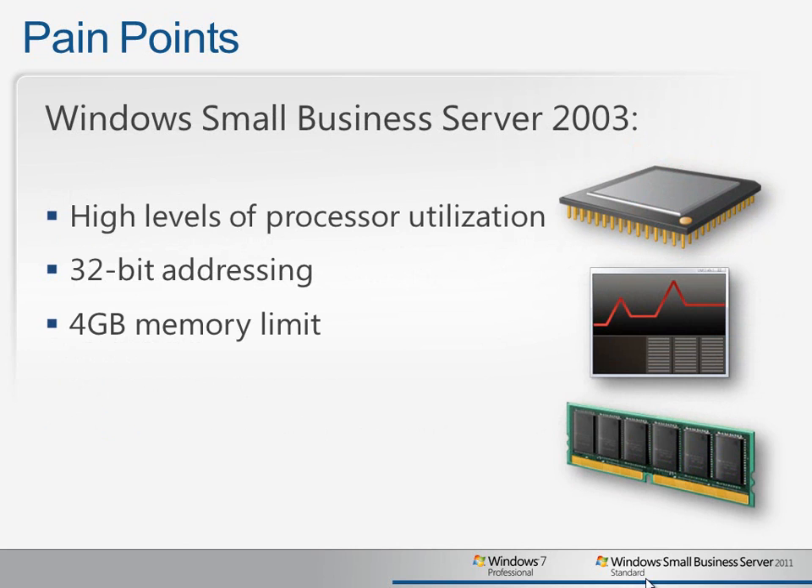Administrators may notice that the processor is maxed out on their older SBS 2003 servers, considering all the workloads it performs, including Exchange, SharePoint, File and Print, Remote Access support, Custom applications, Line of Business applications, all using the same limited memory and addressing space. Sometimes the system just runs out of resources and slows down.